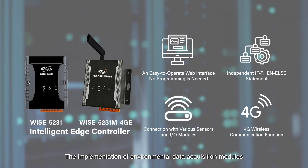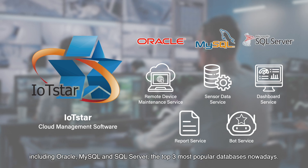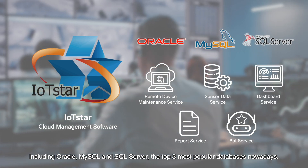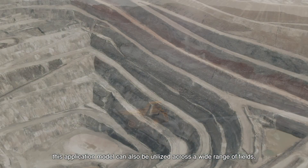The implementation of environmental data acquisition modules helps customers build a safe workplace. IoT Star supports several databases including Oracle, MySQL, and SQL Server — the top three most popular databases today.